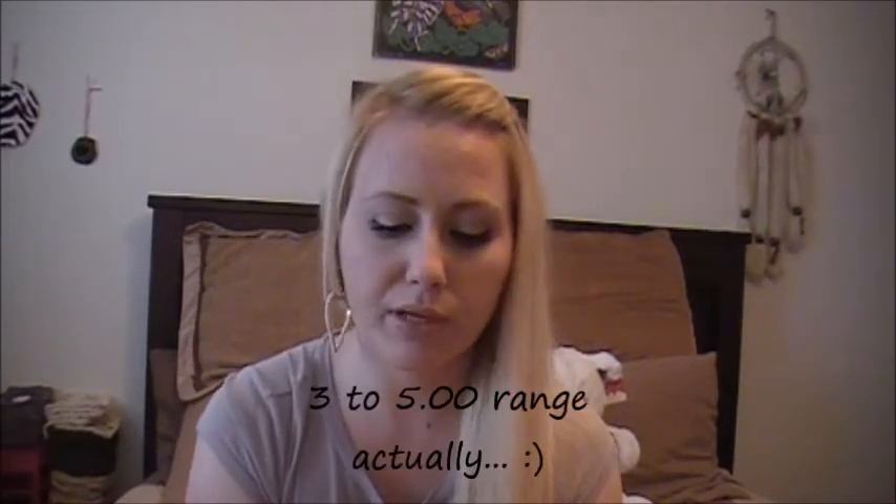This was like $3, and I think this whole line is pretty much around the $3 range. I'm definitely going to be picking up one of these when I run out, and possibly try the Mega Hold one too.